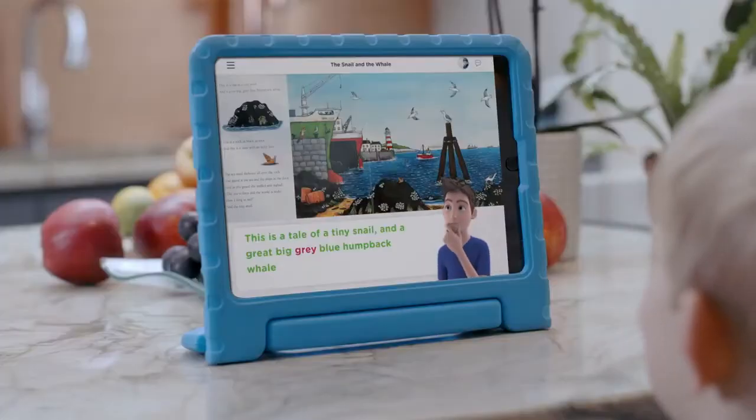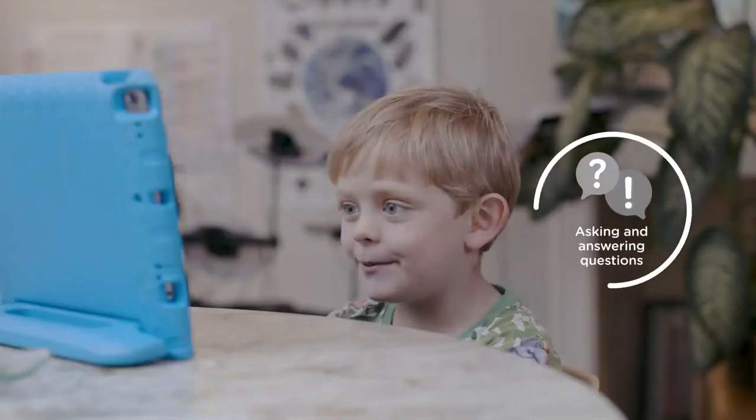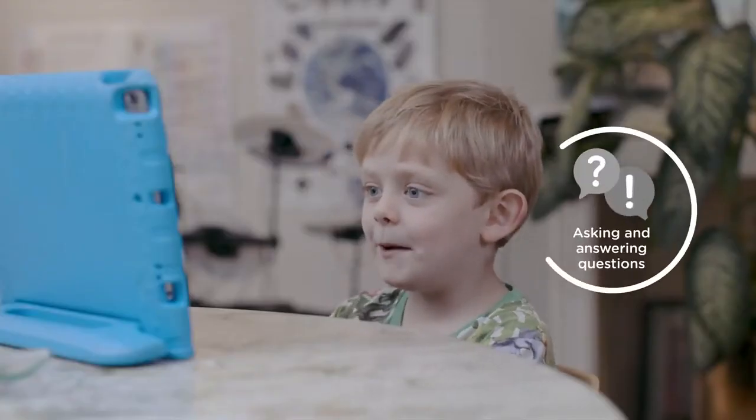This is the tail of a tiny snail and a great big grey blue humpback whale. That didn't sound quite right. And a great big grey blue humpback whale. Can you say that? My great big grey blue humpback whale.